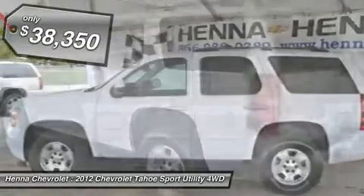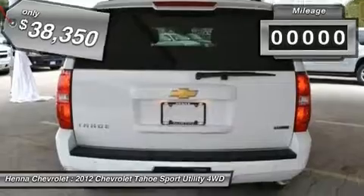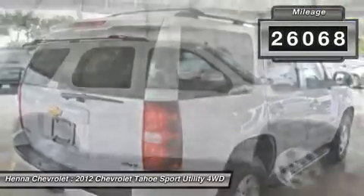How enticing is the thought of you and the family cruising around in this charming 2012 Chevrolet Tahoe? It has plenty of passenger space and a hatch area with cargo room galore.